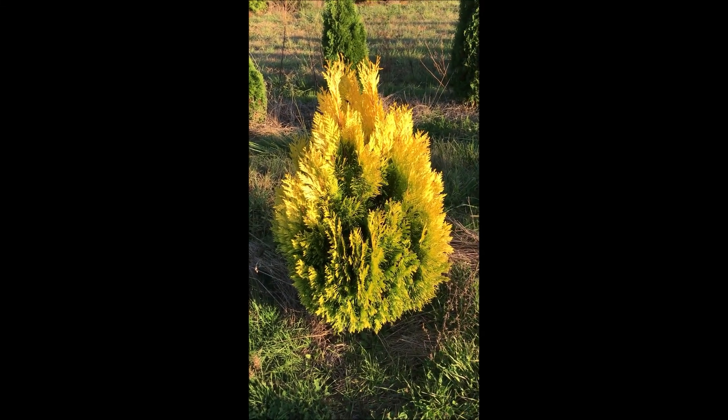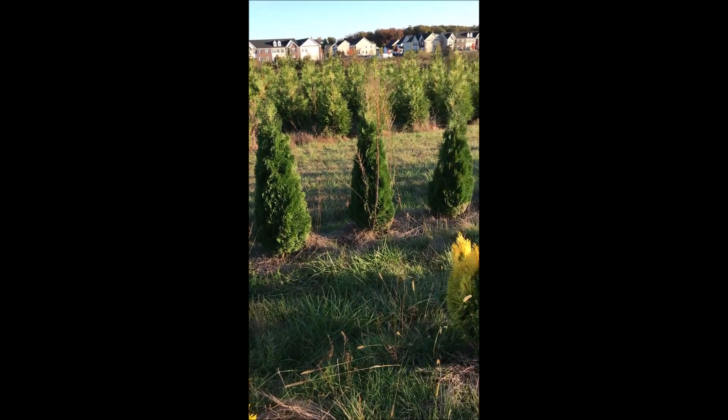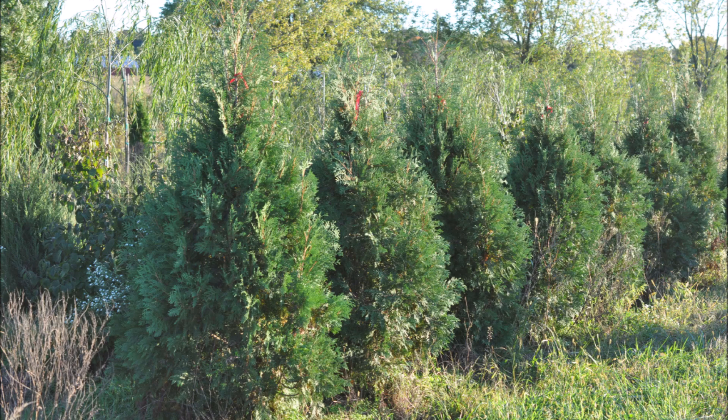We grow many different kinds of arborvitae at Highland Hill Farm. Here are three different kinds we grow: Forever Goldie, Holmstrup, and Green Giant. These are Niagara arborvitaes at Highland Hill Farm.